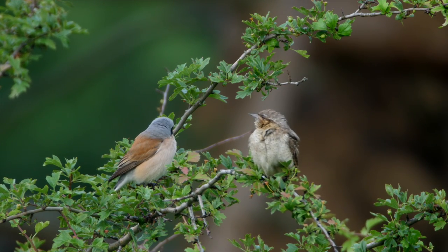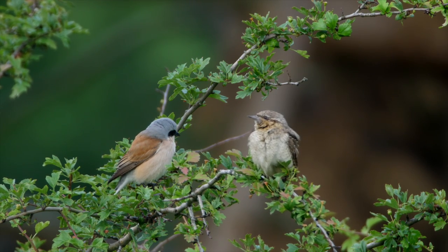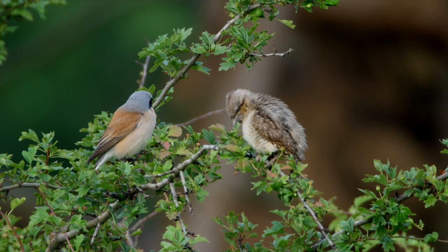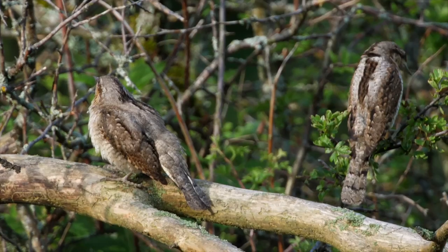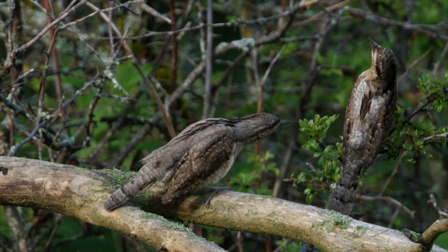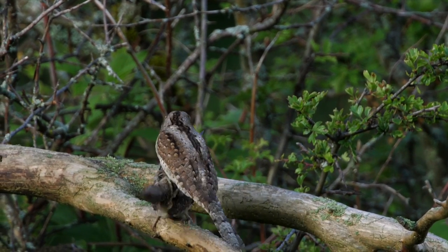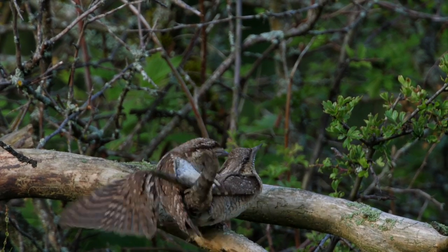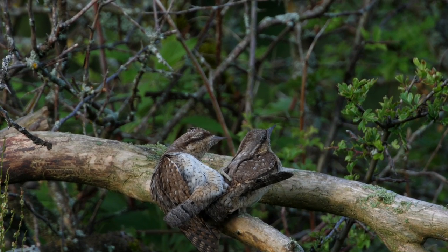The females are still in Africa and arrive a little later, once the males find a good place to build a nest. Another wryneck had just arrived — they're mating! They will nest here. This is completely new for me.